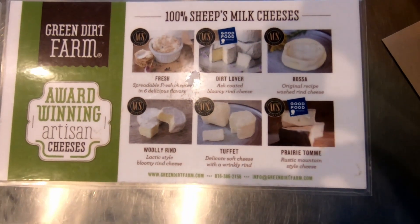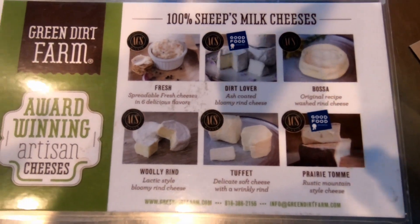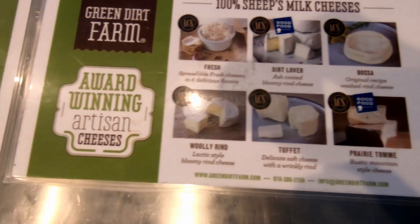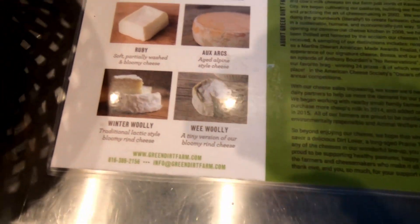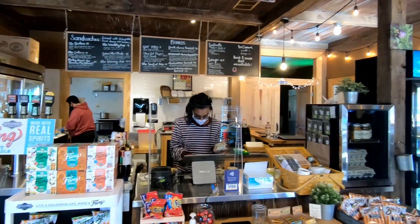In 2009, only a year after they started commercial cheese production, they were rewarded with their first award at the American Cheese Society competition. You can purchase their cheeses online or at their cafe in Weston.